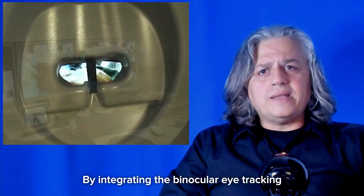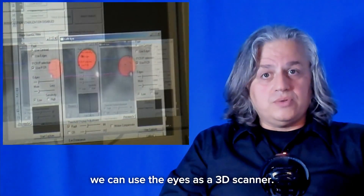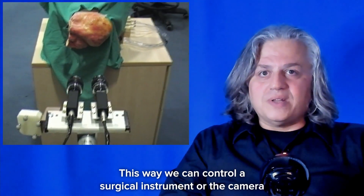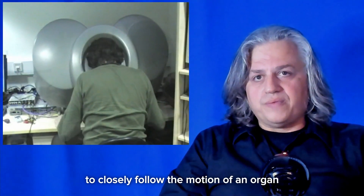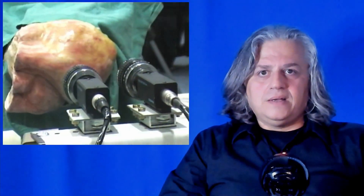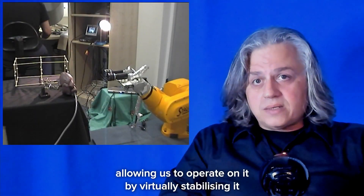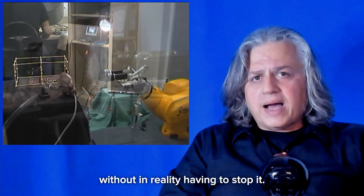By integrating a binocular eye tracker in the viewer of the surgical robot, we can use the eyes as a 3D scanner. This way, we can control a surgical instrument, or the camera, to closely follow the motion of an organ, by simply looking at an area on it that we want to virtually stabilize. This organ could be, for instance, the beating heart, allowing us to operate on it by virtually stabilizing it, without in reality having to stop it.